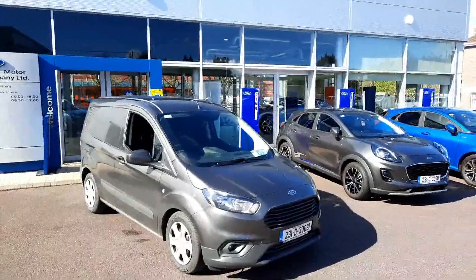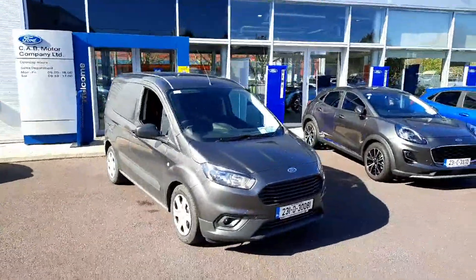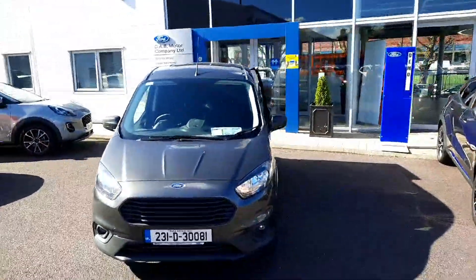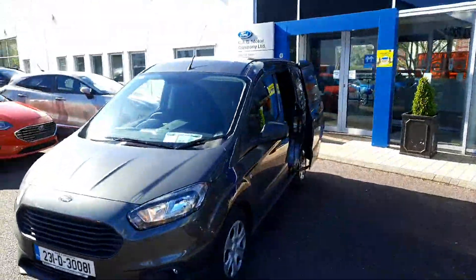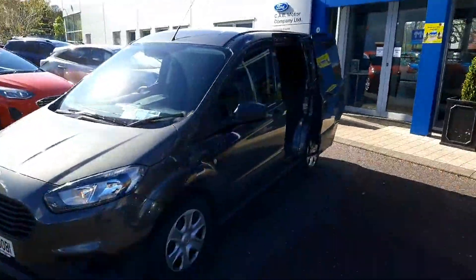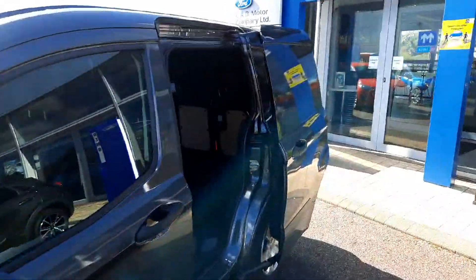Hi, I'm Leo here at CAB Motor Company, presenting this freshly registered 231 Ford Transit Courier Trend. It's a 1.5 diesel with delivery kilometers on the clock, finished in magnetic gray. I'll take you on a short tour around it — this is the loading area from the side.